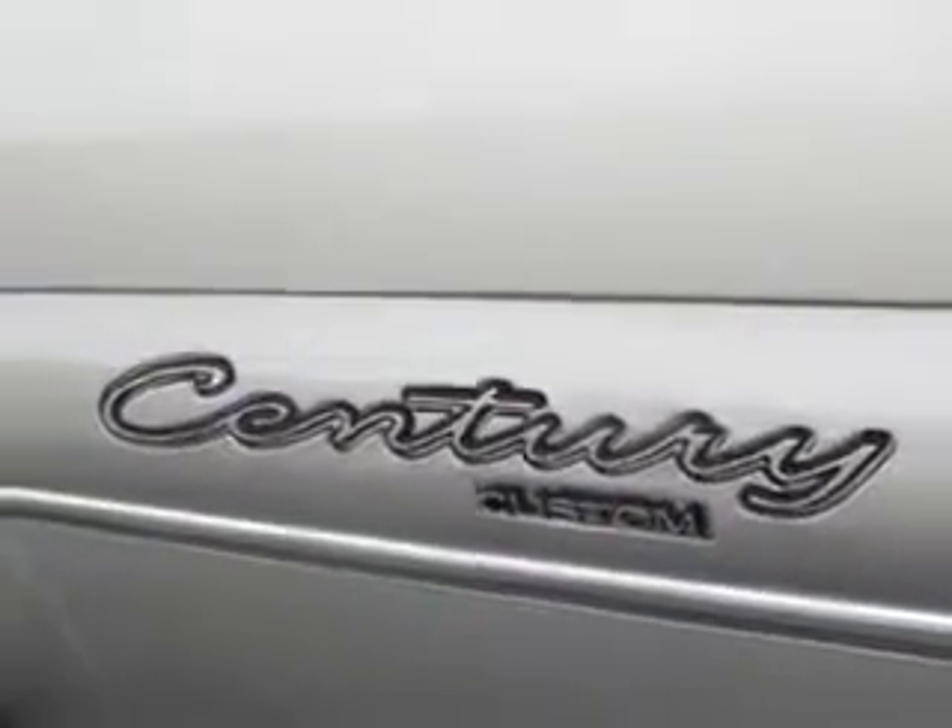Enjoy the drive and have peace of mind in this 1997 Buick Century. See us at Foxborough Auto Wholesale today.